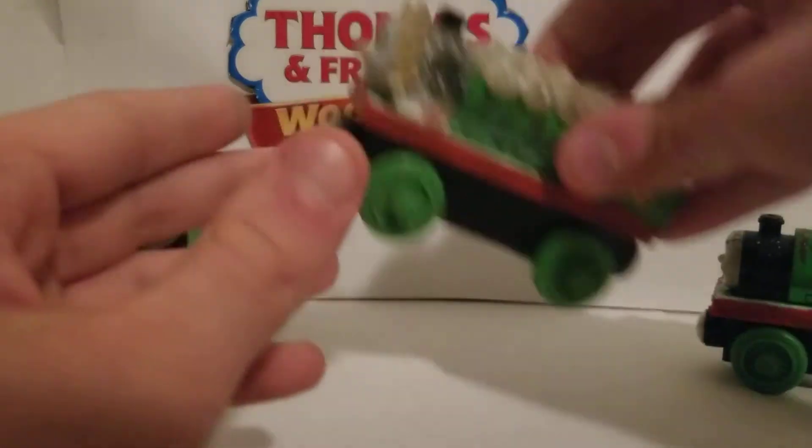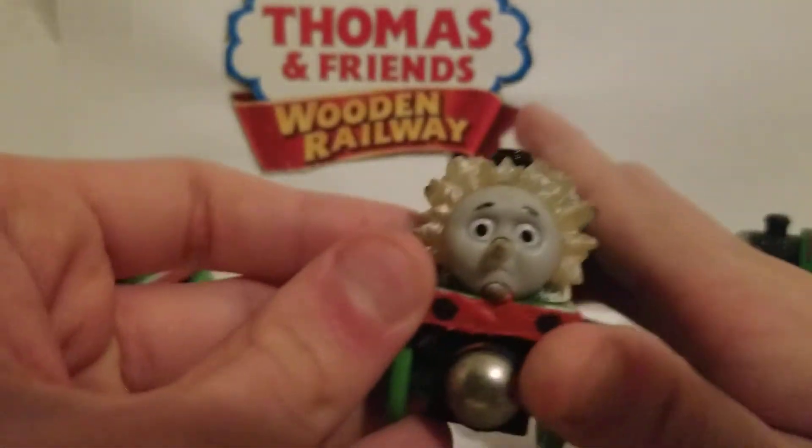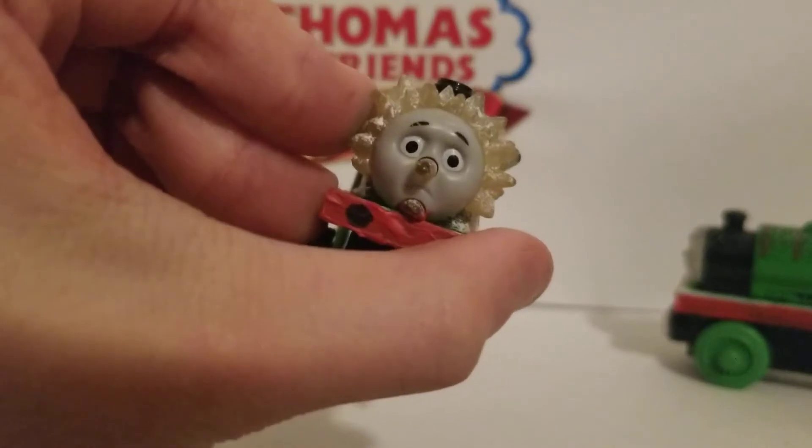The second one is the Jack Frost Percy, based on the episode where Percy becomes Jack Frost. That was the line from the episode — he scares James when he's trapped in a storm, and it ends up looking like this — a snowstorm.